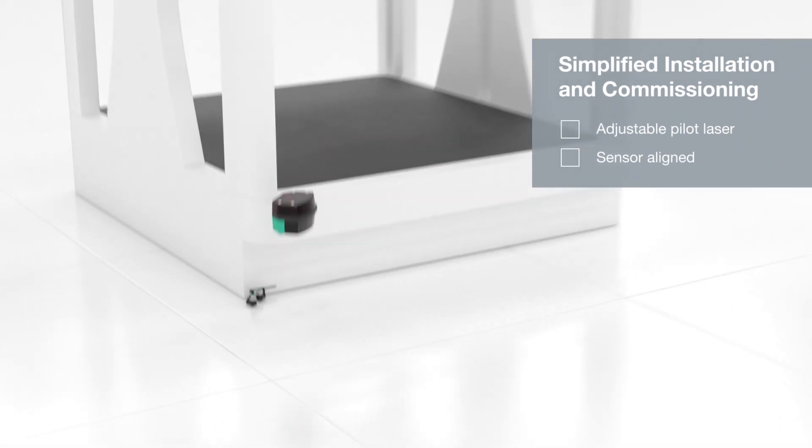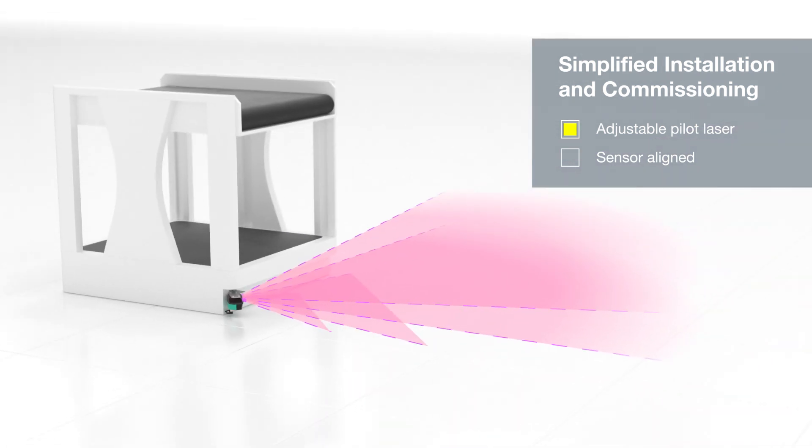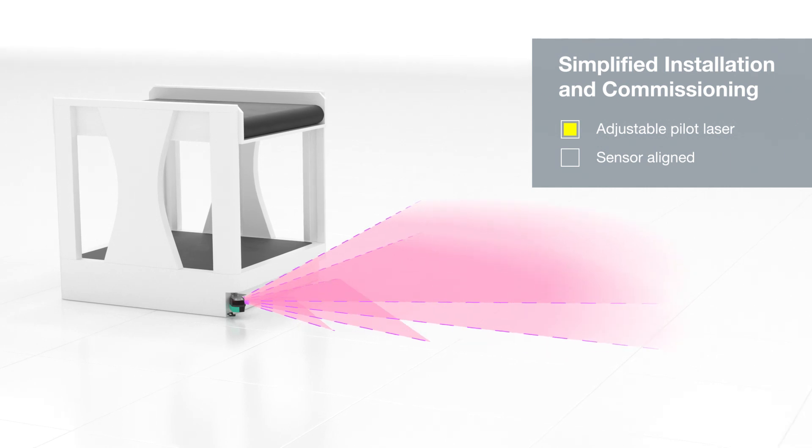The integrated RED pilot laser can be switched on and adjusted to the scan planes of the infrared measurement laser, enabling direct alignment of the sensor.